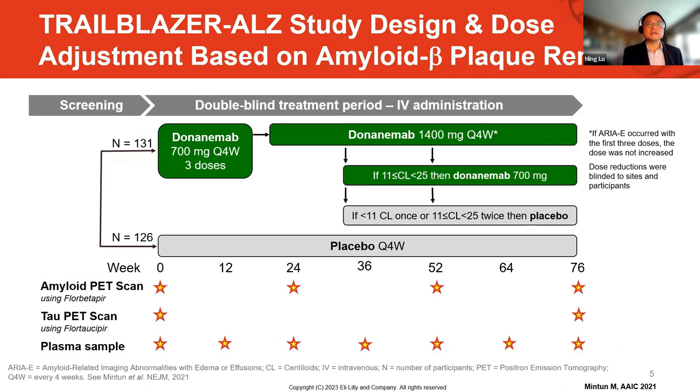This is the study design and dose regimen for TrialBlazer-ALS2. I want to bring your attention to the lower part of the figure because this topic is mainly focused on the biomarkers. We collected a lot of biomarker data in this study. We have amyloid PET scans every 24 weeks — roughly six months apart — and tau PET scans collected at the beginning and end of the study, as well as plasma sample collections every 12 weeks, roughly three months apart.